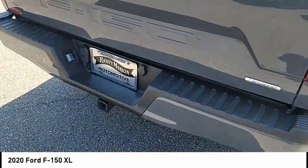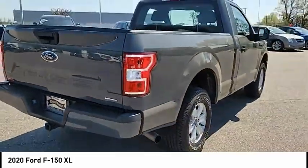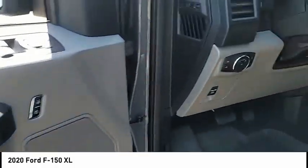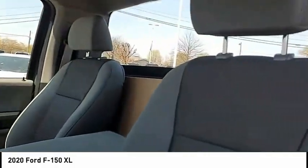Daytime running lights, power brakes, braking assist, autonomous braking, rearview camera. A vehicle like this doesn't come along every day. Come in and get it before someone else does.